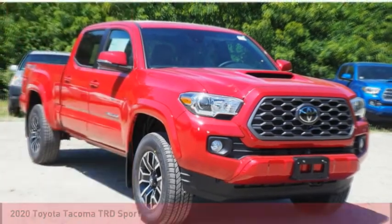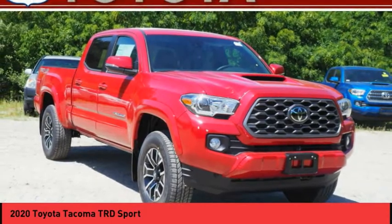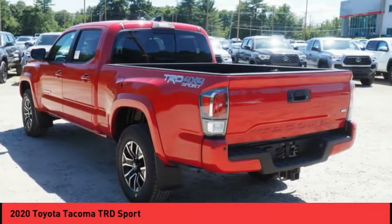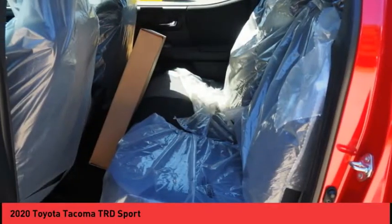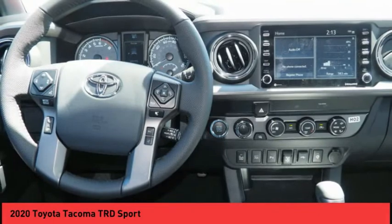Take a ride in the 2020 Tacoma. Toyota Tacoma boasts a roomy interior, a powerful V6 option, and excellent off-road capability, and has been named the best-selling compact pickup by MotorIntelligence.com five years in a row. Here are some of this vehicle's great options.